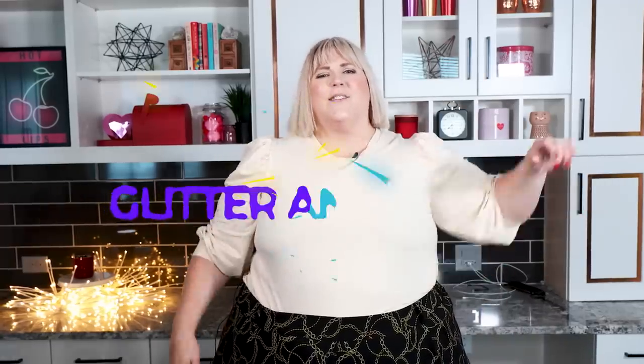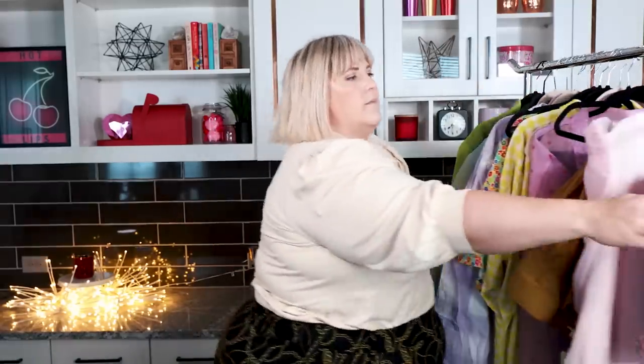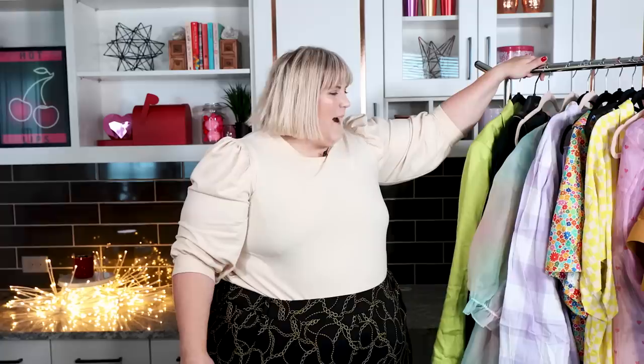Hi everybody, my name's Anna, aka Glitter and Lasers, and welcome back to my channel. Today we're doing something fun — I'm going to show you a bunch of stuff I bought. We're going to go through each item and I'll show you it styled in a look, as I usually do. Links below to everything we talk about today. If you like this type of content, hit like and subscribe — it just makes me feel good when those numbers go up.